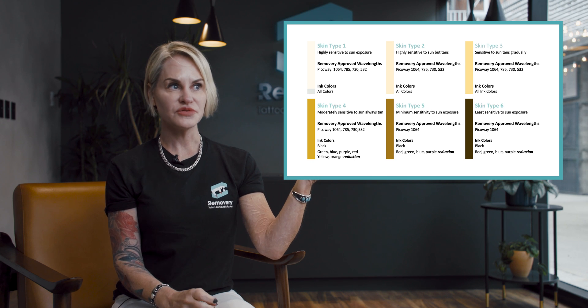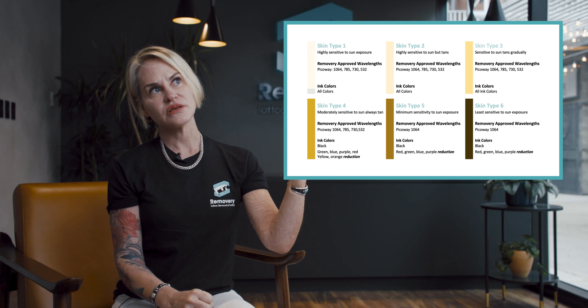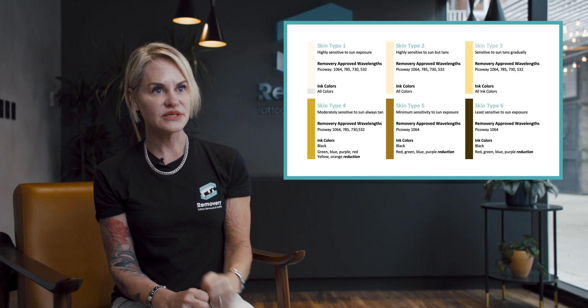So a skin type one, two, three, you can treat very aggressively, very high settings. Whereas a skin type four, you have to become a little less aggressive. Five and six, you have to go really low and slow with your settings.